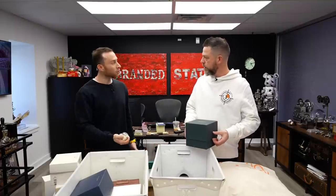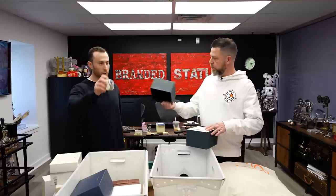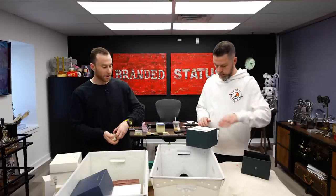Every Submariner 126610LN we've gotten in since we started the unboxings has sold — gone. Must be you on the unboxers. I've got that Midas touch.